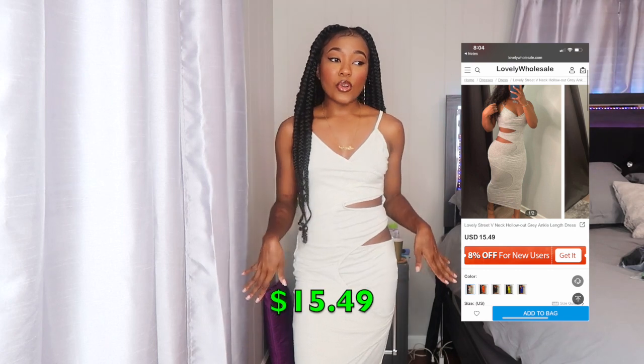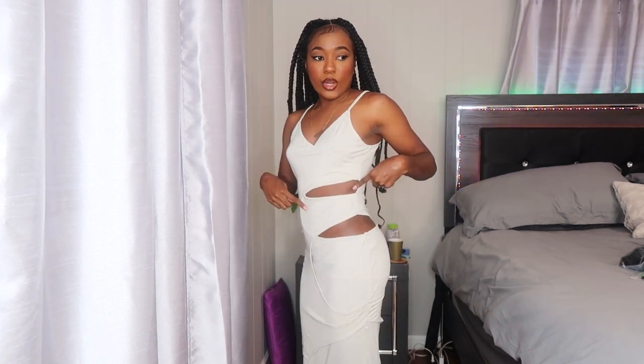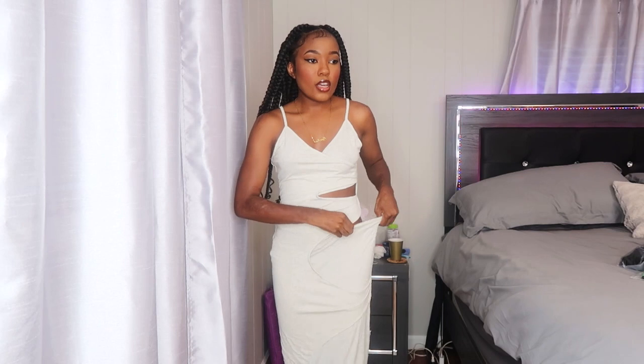The first item is what I'm wearing right now — this gray spaghetti strap dress. It's a cotton material, not too thin but not the thickest either. It has cutouts on the side, and this part is kind of low — you can see my underwear, so I had to pull it down. It's also kind of loose in the midsection. I got this in a size small. It's a bandage cutout style, so it's cut out all the way down.